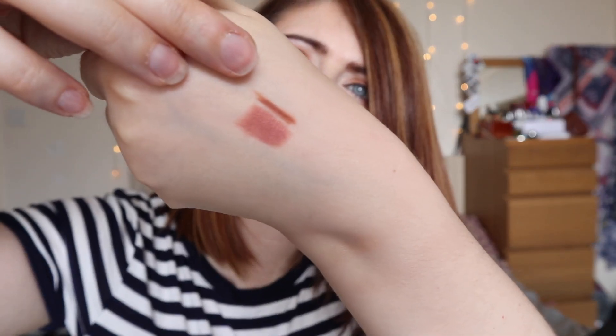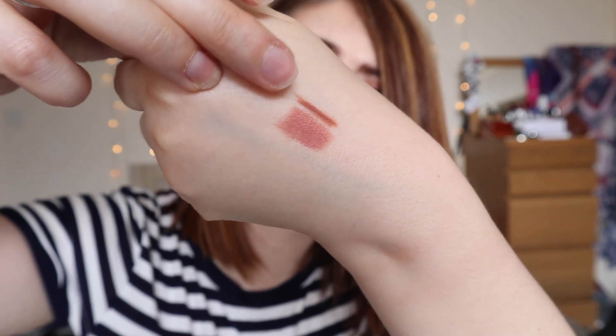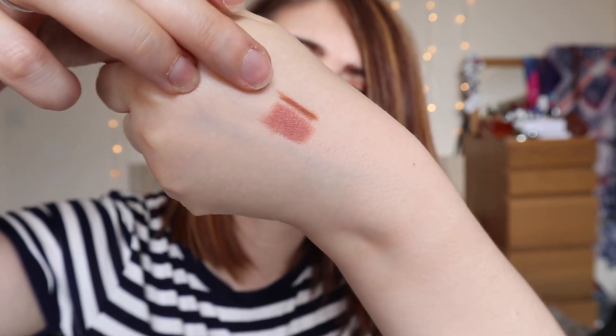Next we have a lip pencil in the shade 'Lyra,' and I'm guessing it's meant to pair with the lipstick. Let me swatch it on my hand — there's the pencil and there's the lipstick — yes, they work really well together! The recommended retail price for the lip liner is £15.